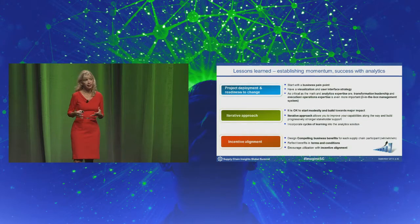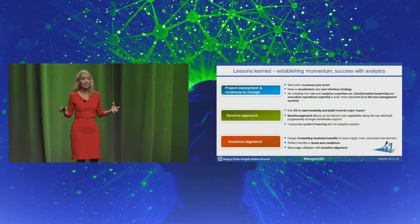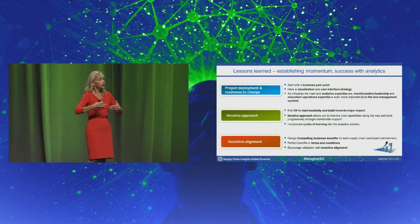As we developed these analytics solutions, we've learned some very valuable lessons. There are three key things that have really made a project work for us. First, there has to be a readiness to change by the operational teams. It's best to start with a business pain point — if everybody can rally around something that isn't working, then as you develop the model, there's a readiness to improve it and to deploy it once you're done.